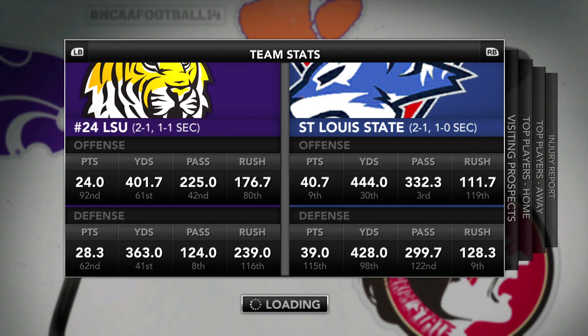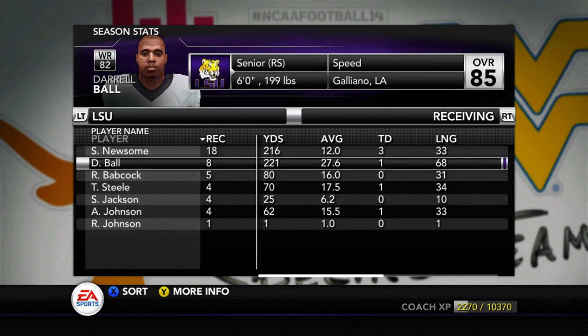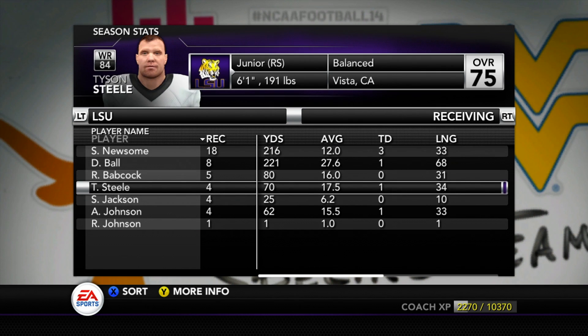We take on number 24 LSU, led by 6'7" quarterback Sean Harwell. How can you be 6'7", 242 pounds and have 90 speed? That is a cheat code.